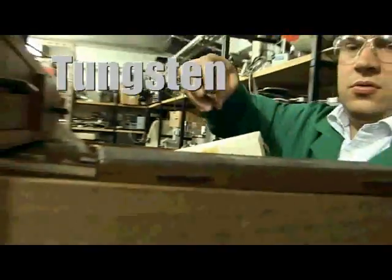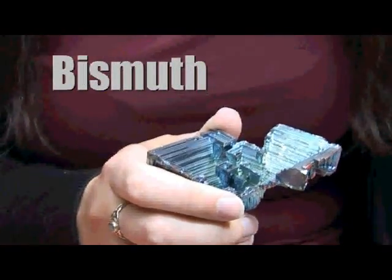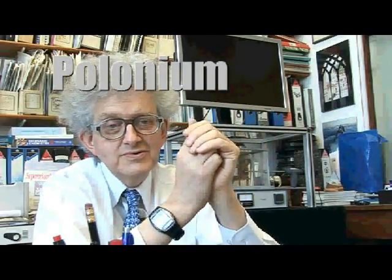Because the discovery of ununhexium (UUH) was announced simultaneously — yeah, it's tungsten. Bismuth-209 has long been regarded as being the heaviest non-radioactive element. Polonium was given to an unfortunate Russian citizen. Most of our students have difficulty even remembering the name — like a droplet of water splitting into two.